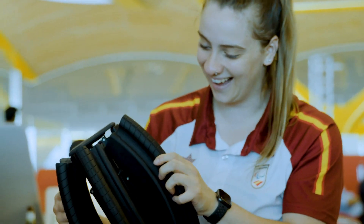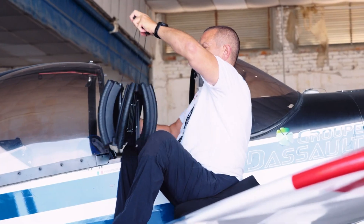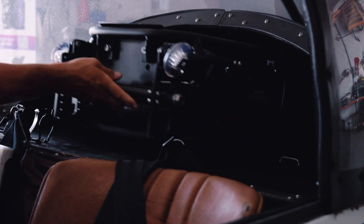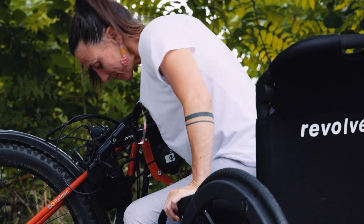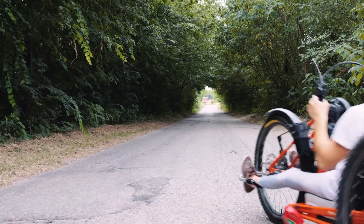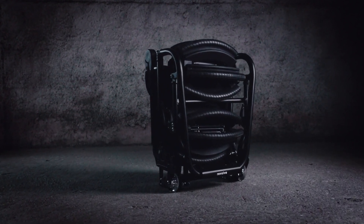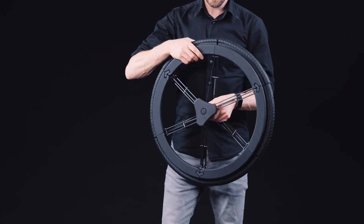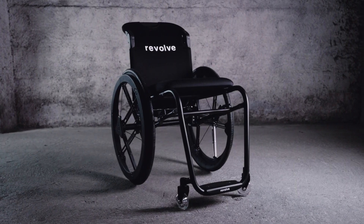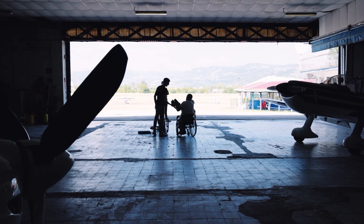Engineered with Italian craftsmanship and Dutch precision, the Revolve Air is the product of eight years of meticulous design, built to hold up to 100 kilograms while weighing only seven kilograms, with each wheel adding just 3.8 kilograms. Available for pre-order on Kickstarter at $4,999 and expected to retail at $7,500, the Revolve Air is more than just a wheelchair — it's a leap forward in accessible, independent travel, offering a highly functional and stylish solution for those on the go.